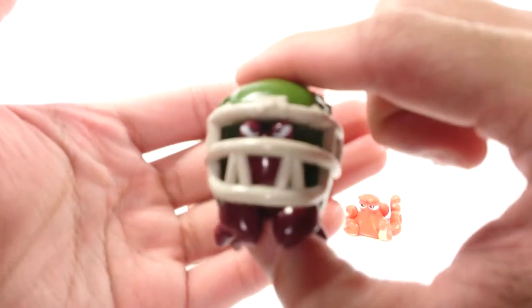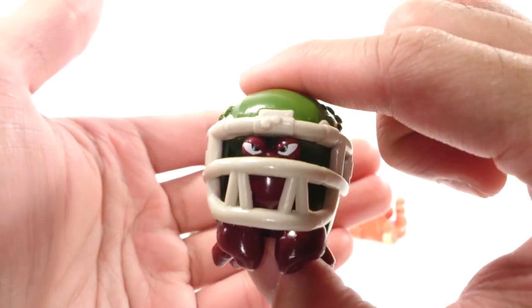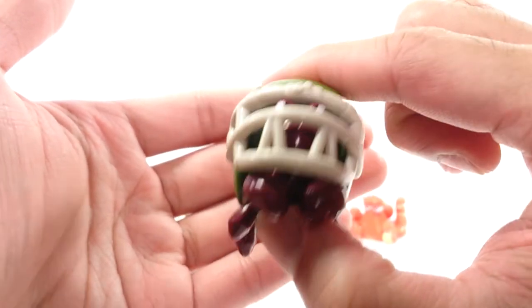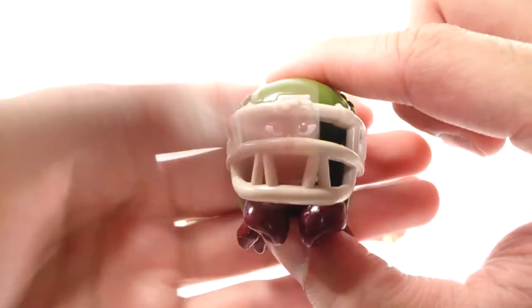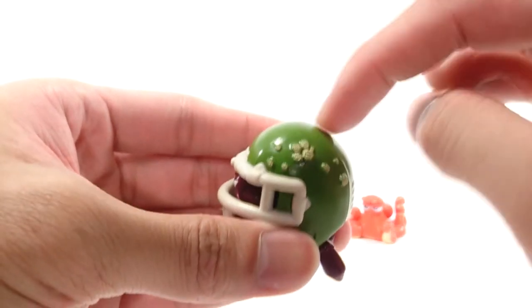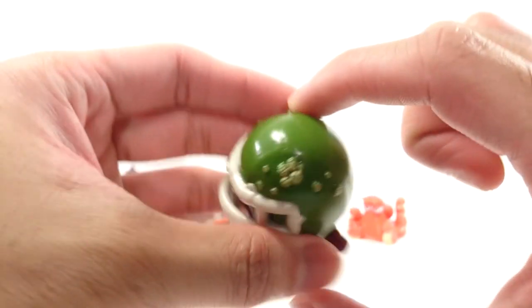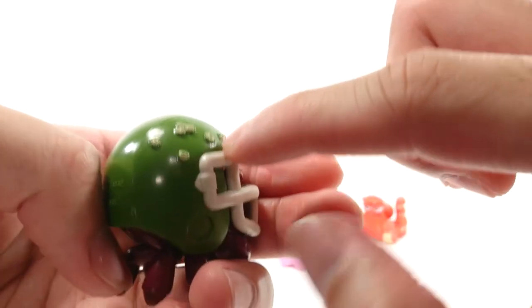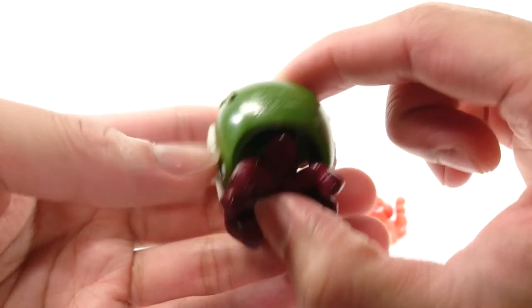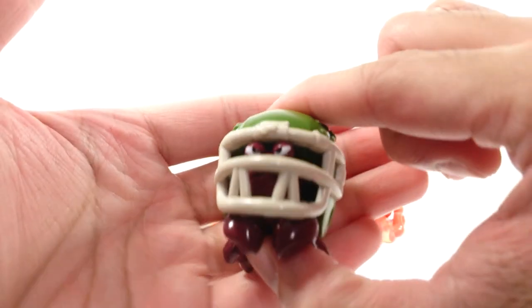Here we have Hermit Crab — Francis Bernard, I guess. That's just what hermit crab is in French, or that could be his name. You can just imagine how huge this hermit crab must be if he's using a football helmet as a shell — that's crazy. Got some barnacles growing on the side. Again, nice detail, nice paint job. Hopefully this guy's a good guy.